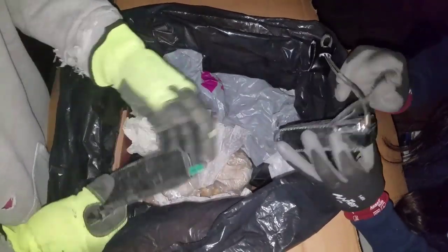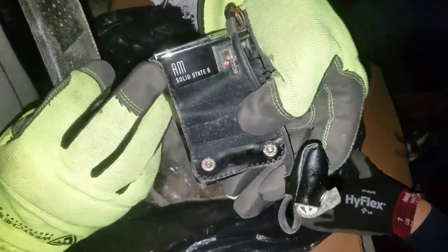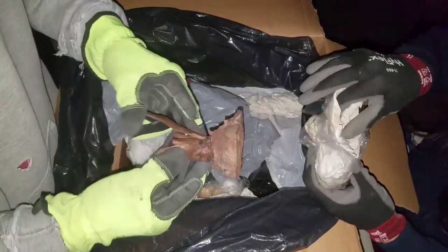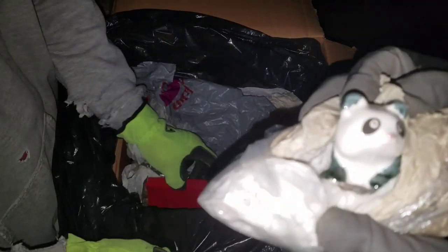Is that a camera? Oh, that's an AM radio — whatever this is, it's broken. Must have meant something to him. He sealed all of this.